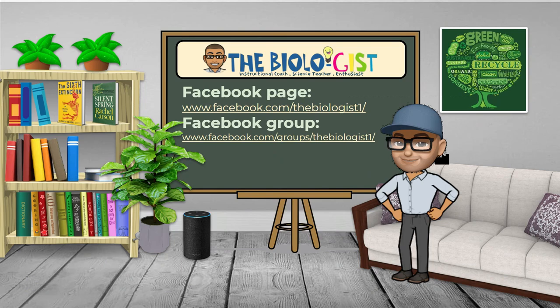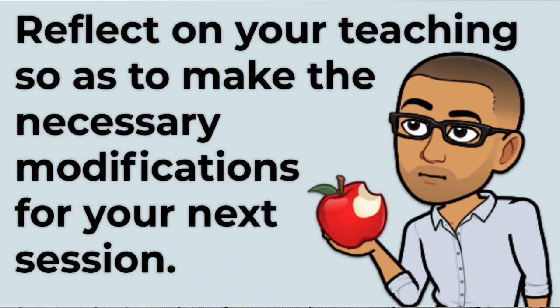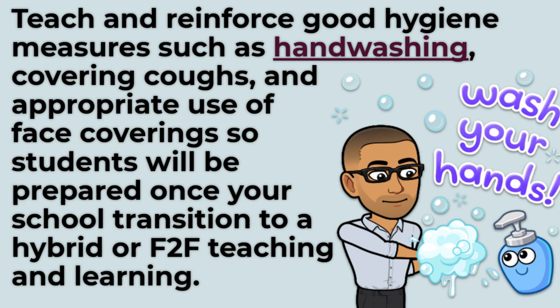Reflect on your teaching so as to make the necessary modifications for your next session. Teach and reinforce good hygiene measures such as hand washing, covering coughs, and appropriate use of face coverings so students will be prepared once your school transitions to a hybrid or face-to-face teaching and learning environment.